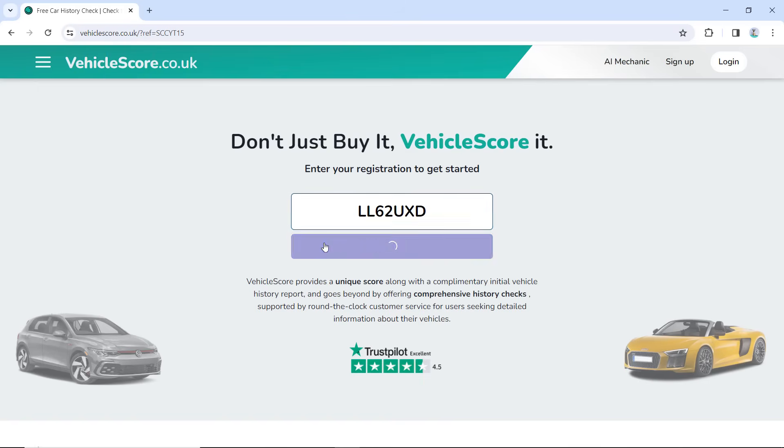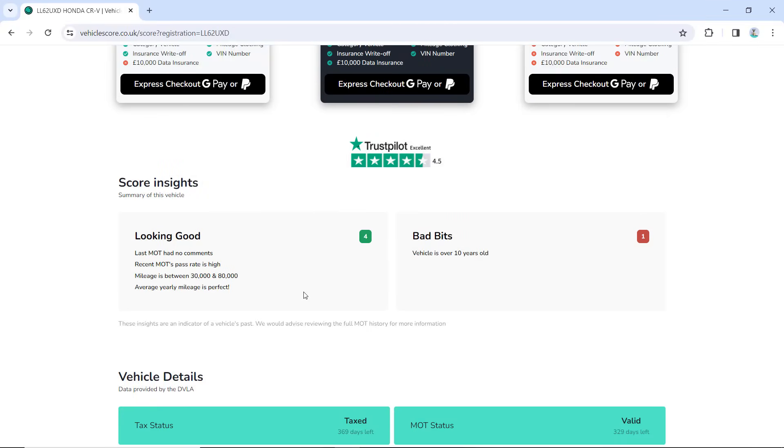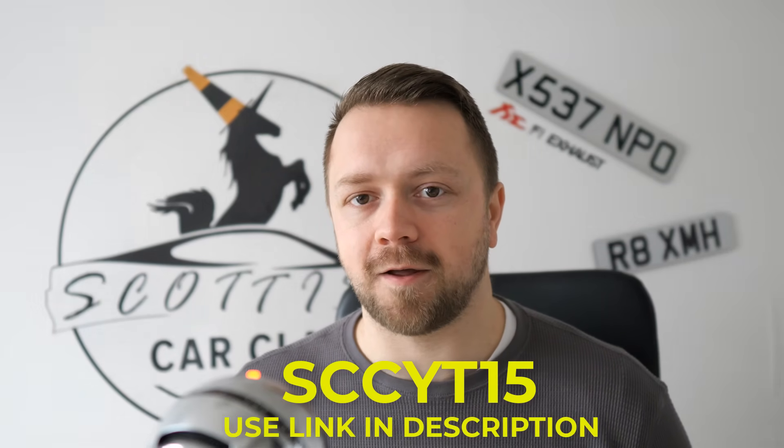When buying a used car on a budget, it's going to have more miles and be a few years older, so it's really important to check it over carefully — and those checks should begin before you've even left the house. One tool I use is VehicleScore.co.uk, a completely free tool. Put in the registration plate of the car you're interested in and it will tell you the good and bad points using a whole range of background information. They also provide paid HPI reports, which I cannot recommend enough — these will tell you if the car has been stolen, been an insurance write-off, or has any mileage discrepancies. Any skeletons in the car's closet will come out. Here's a code to get 15% off on the VehicleScore.co.uk website.